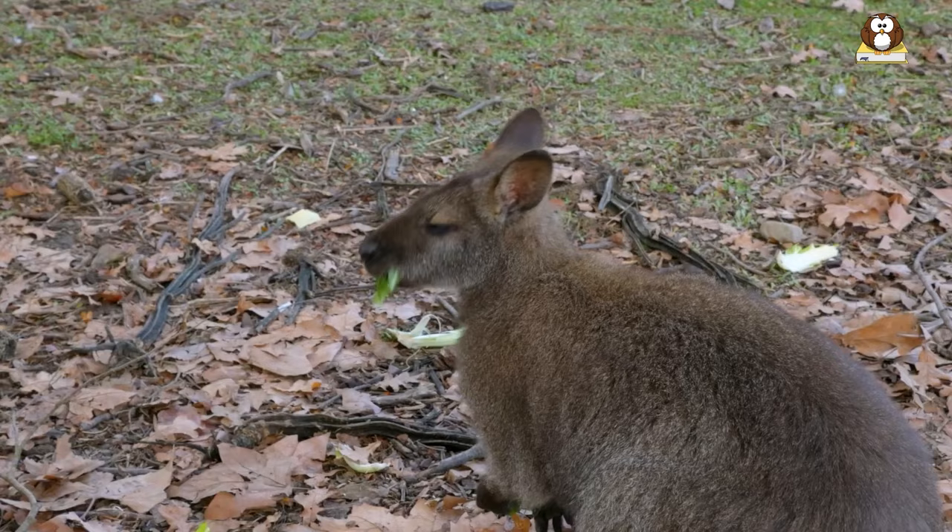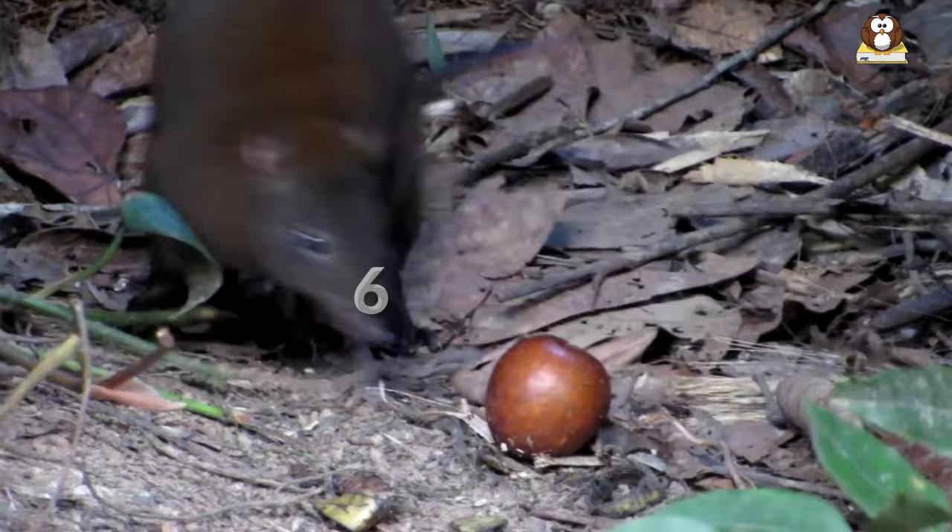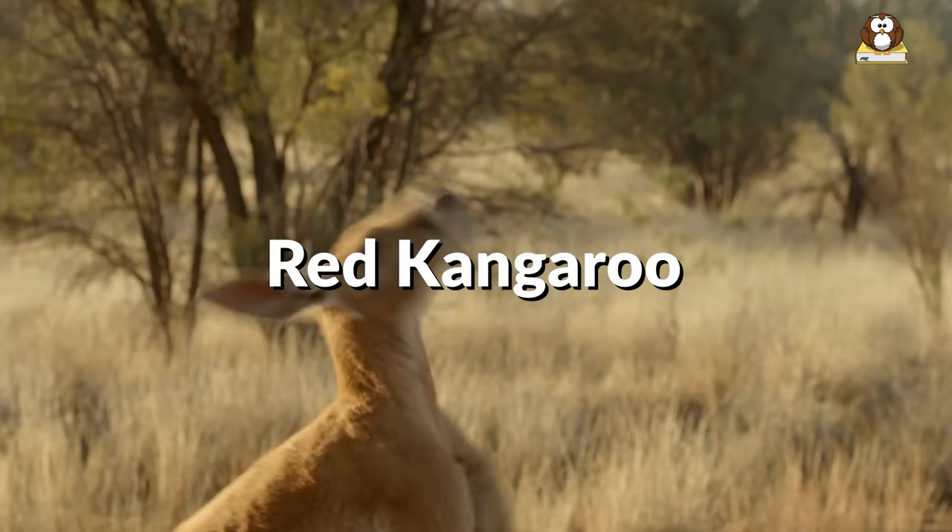It's worth noting that the size of wallabies can vary depending on the species. For example, the smallest species of wallaby, the musky rat kangaroo, is only about 6 inches long and weighs less than a pound, while the largest species, the red kangaroo, can grow up to 6.5 feet in length and weigh over 200 pounds.